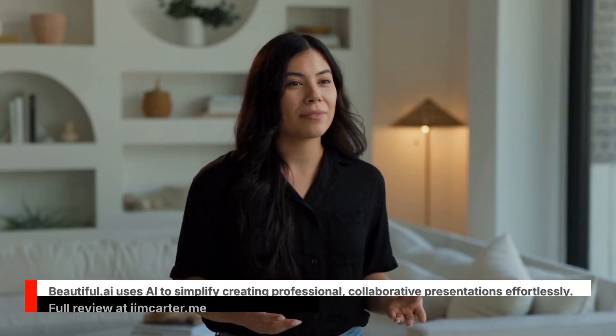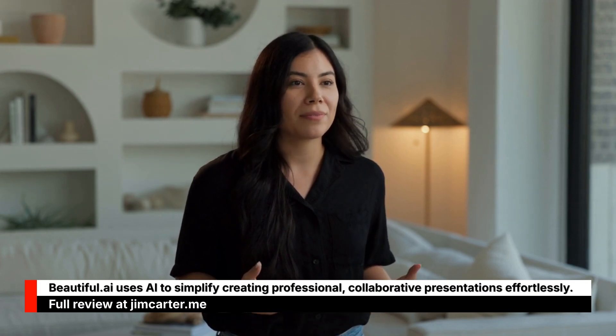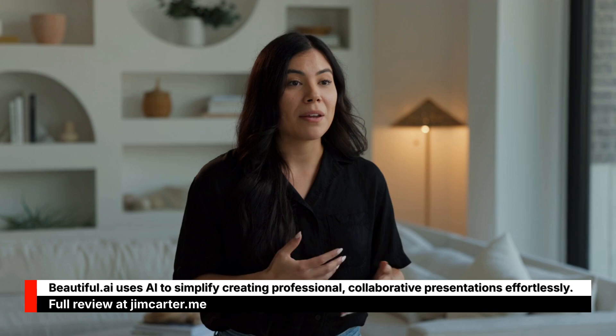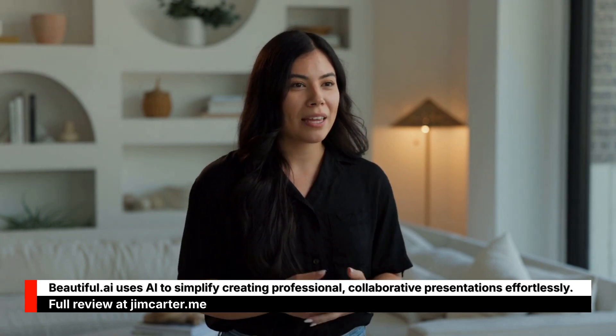Hi, and welcome to our review of Beautiful.ai. Thanks for your interest in learning about this amazing presentation tool. This AI review will walk you through everything you need to know about making great-looking presentations without being a design expert.